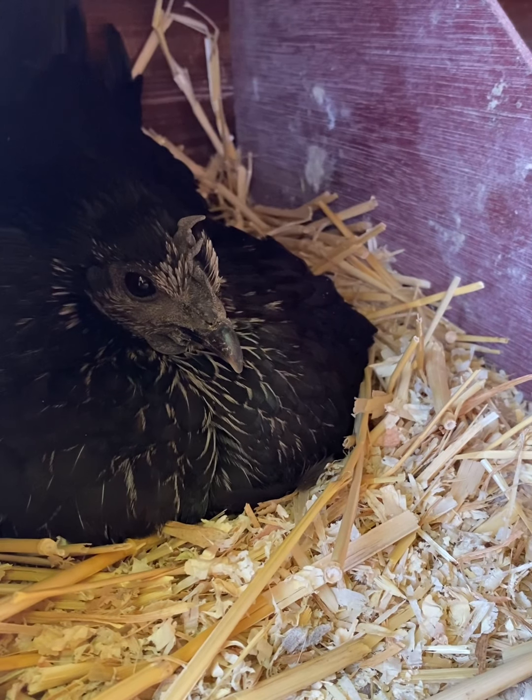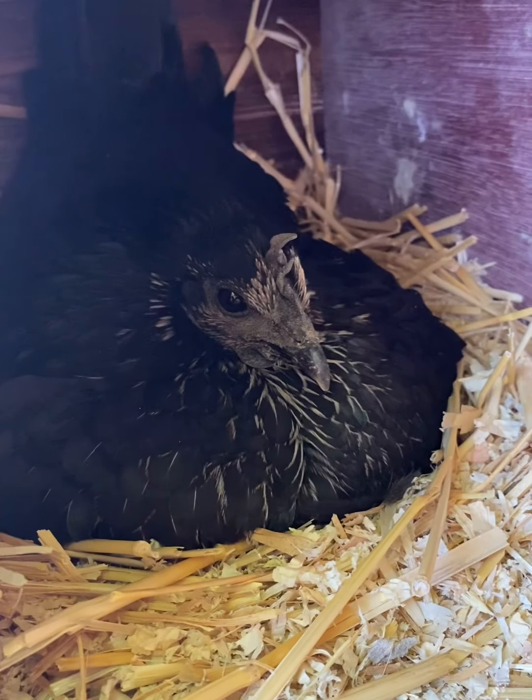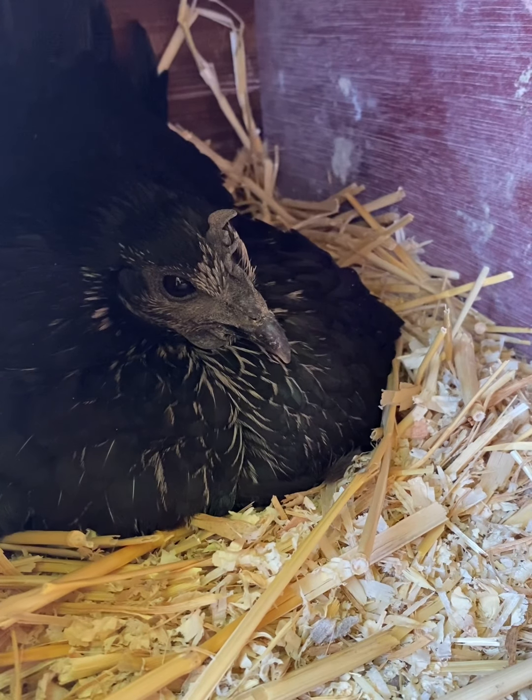Hello everyone. Today is day 18 and my hen is sitting on some eggs. I want to show you how she started, so let's go back to day one.